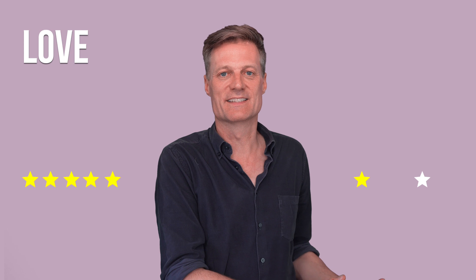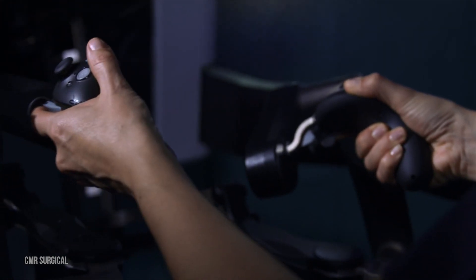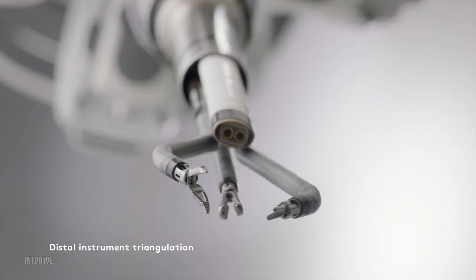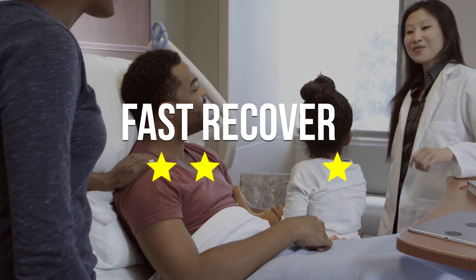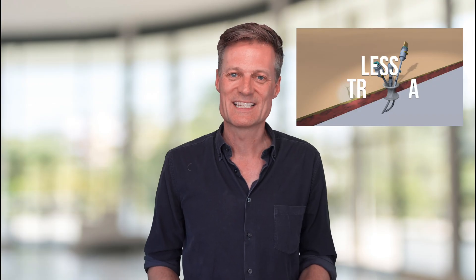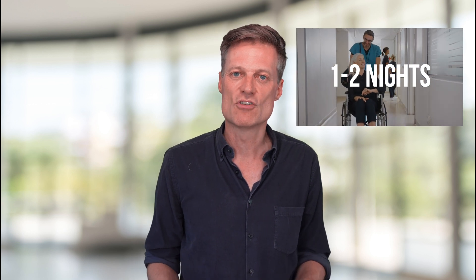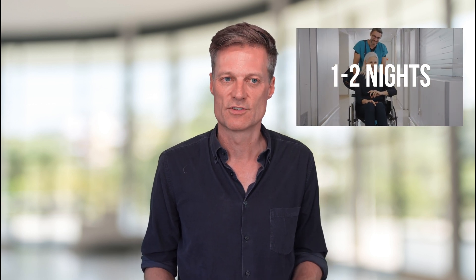Now let's see if there's lots to love and give surgical robots 5 stars for, and few reasons to give it 1 star. It's 5 stars for precision — surgical robot assisted surgery can give more precise cutting and sewing, and a greater range of motion and dexterity. 5 stars for fast recovery. Smaller incisions mean less trauma and smaller surgical scars. Patients frequently go home one to two nights after robot assisted surgery, compared to longer stays with traditional open surgery.